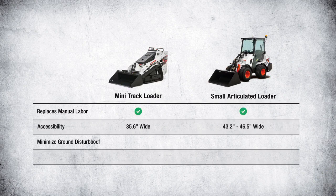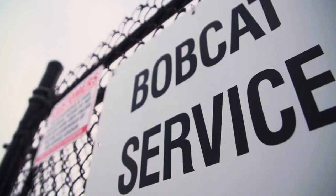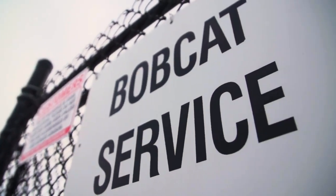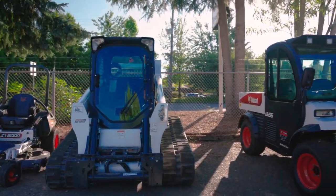We have covered some of the differences of the small articulated loader and mini track loader. When you're buying a machine, don't forget the importance of a local dealer. Having someone nearby for parts, service, and support is extremely important.